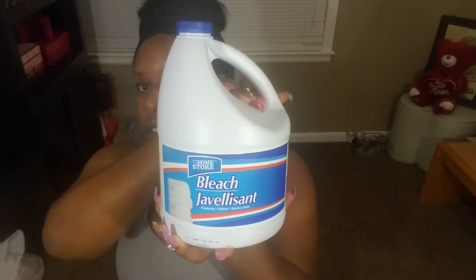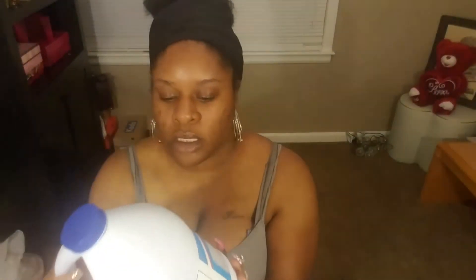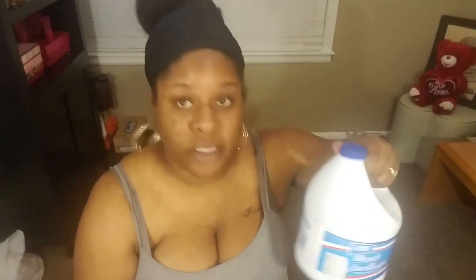I grabbed a bottle of bleach — this one's empty, I just used it. I poured it down my shower drain. This is bleach I would clean with; I don't wash clothes with this type. I use Clorox to wash my clothes, my whites, and my towels.